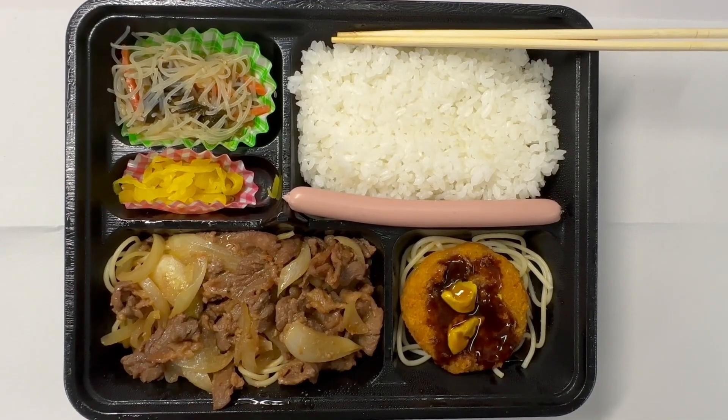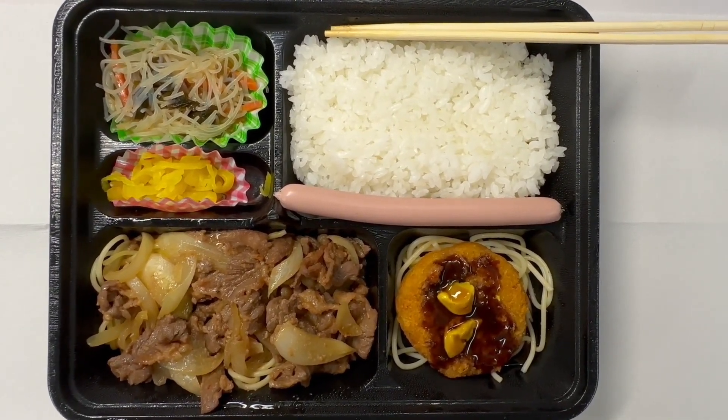Looks like this is today's lunch for me. Itadakimasu! Let's eat!